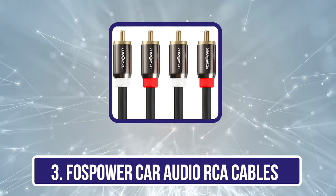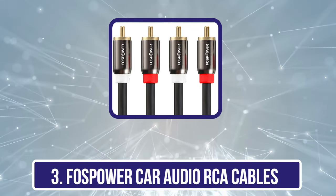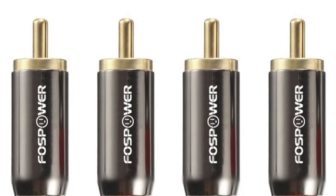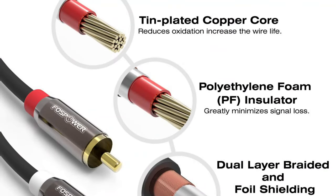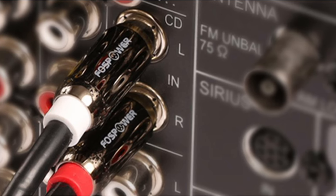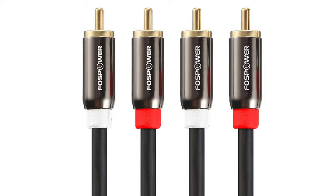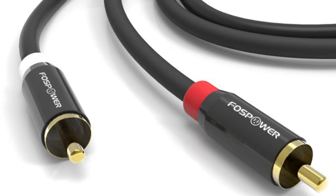Our third product is the FossPower Car Audio RCA Cables. The FossPower 2 RCA Male-to-Male Stereo Audio Cable is one of the best RCA cables for those looking for high-quality audio cables for their cars or other vehicles. Its long 25-feet cable length provides flexibility, letting you connect audio components effectively. It has 24K gold-plated connectors that reduce tarnish, resist corrosion, and provide a secure connection, while its oxygen-free copper conductor cables offer exceptional sound quality with minimal signal loss. The sturdy cable build can withstand regular wear and offer enduring performance.